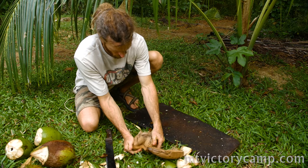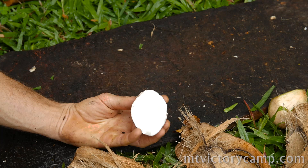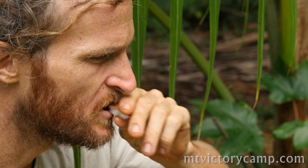When it's fully mature like this one is, is when it's best for eating. It's highest in calories and full of trace minerals. This is also when you would strain it to make coconut milk and oil.